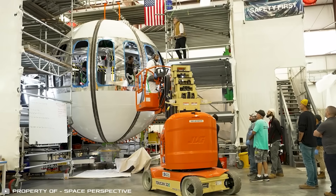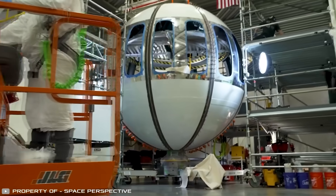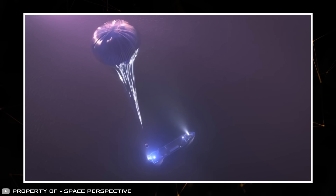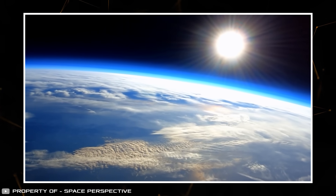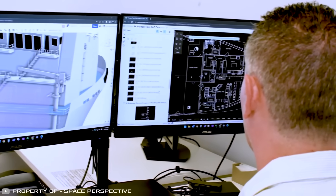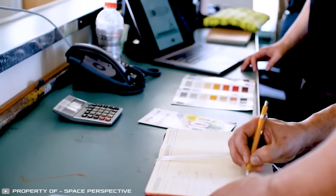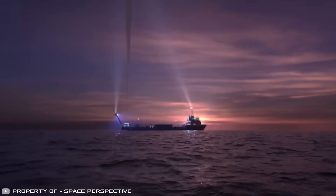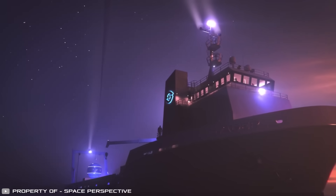The plan starts with an unmanned test flight reaching an altitude of 100,000 feet. If everything goes smoothly, subsequent launches with a crew are planned. Meanwhile, construction is nearing completion on the Voyager C Spaceport, situated on a ship from which the launches will take place. This same vessel will retrieve the capsule after landing and transport it back to land.